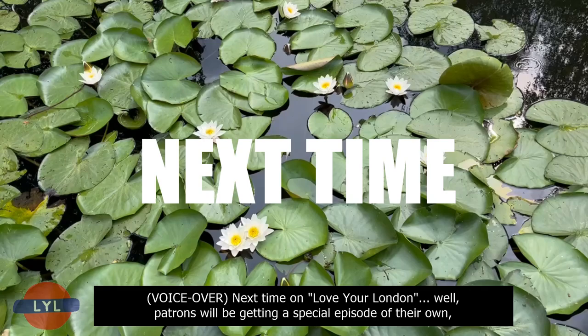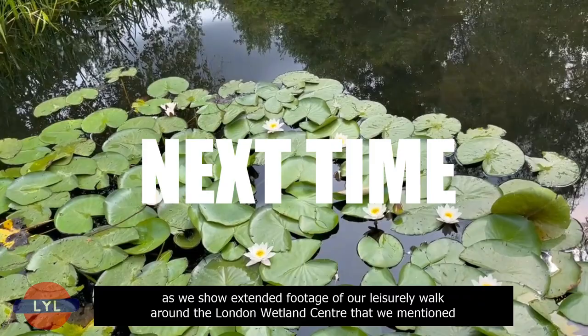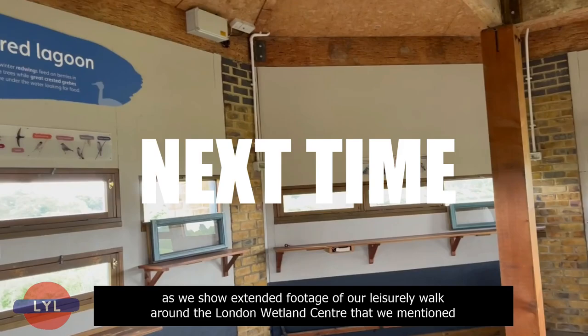Next time on Love Your London — patrons will be getting a special episode of their own as we show extended footage of our leisurely walk around the London Wetlands Centre that we mentioned at the beginning of this episode. To become a patron, just check out the link in the description below. But for everyone else, in the next episode we will be talking about Barnes Bridge and the White Hart Pub, the importance of both tapestry and pottery to the local area, the fascinating explorer Sir Richard Burton who is buried in the grounds of St Mary Magdalene Roman Catholic Church, Mortlake Station, the Stag Brewery, and much much more. Till next time — from Action Town to Lincoln, from Braxton, Tobio, Love your London, have a banana.